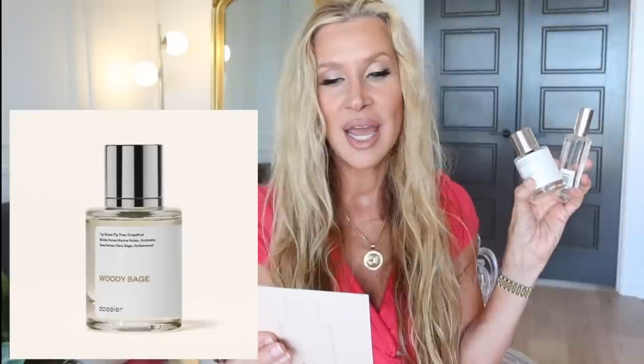The last Dossier one is Woody Sage — notes are top: fig tree and grapefruit; middle: marine notes, ambrete; base: clary sage and amberwood — inspired by Jo Malone Wood Sage and Sea Salt. Concentration 18%. These were probably the most alike of any of them that I smelled. I could barely tell the difference, and certainly one was no better than the other.